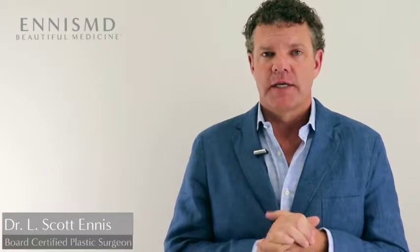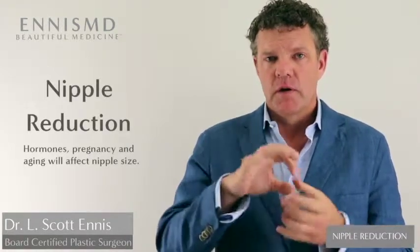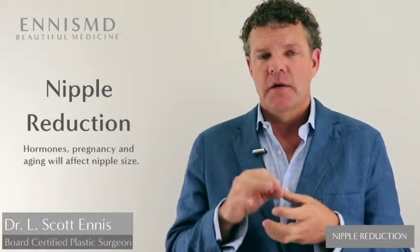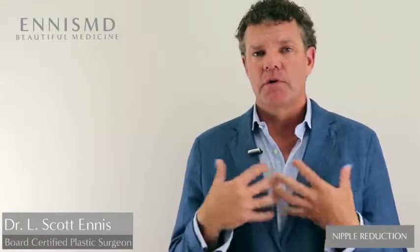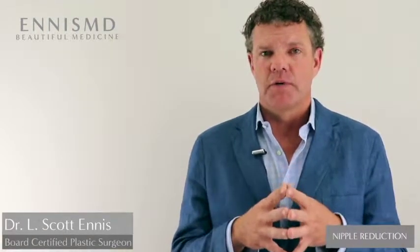Through hormones, pregnancies, and aging, the nipple itself will often get bigger. You have the areola which stretches out through hormones, but you also have the nipple itself. A young breast simply has a small nipple; an older mature breast tends to have a larger nipple. So when we rejuvenate the breast, we want to create a younger, more youthful breast — often we want to make the nipple smaller as well.